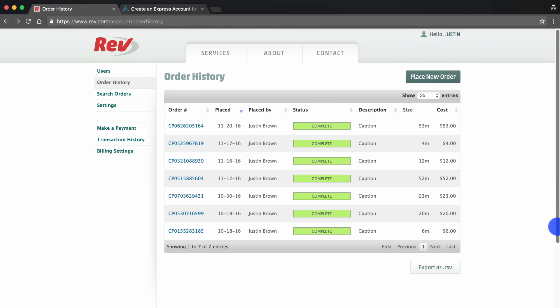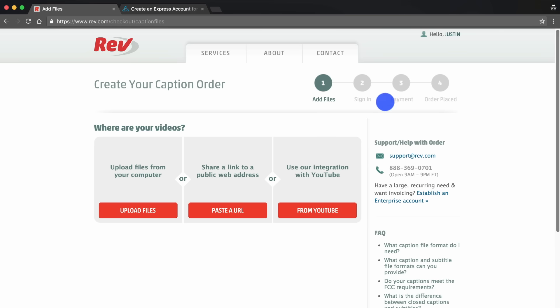Once you log in you'll see the dashboard here — you can see the order history showing previous orders we've made. Then you can place a new order using the place new order button up here. Go ahead and click that and pick captions.